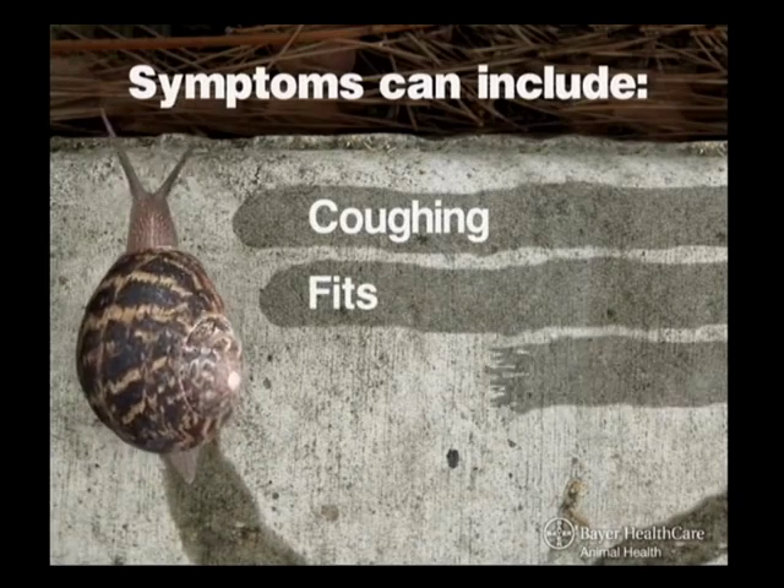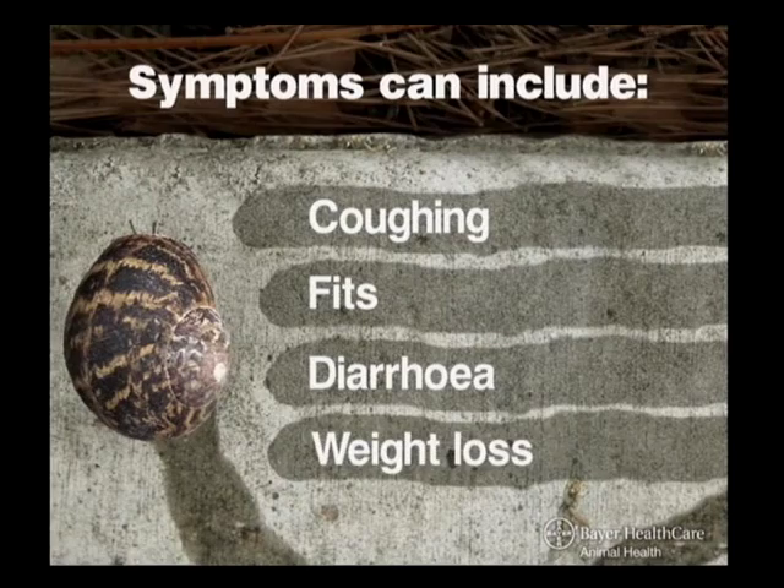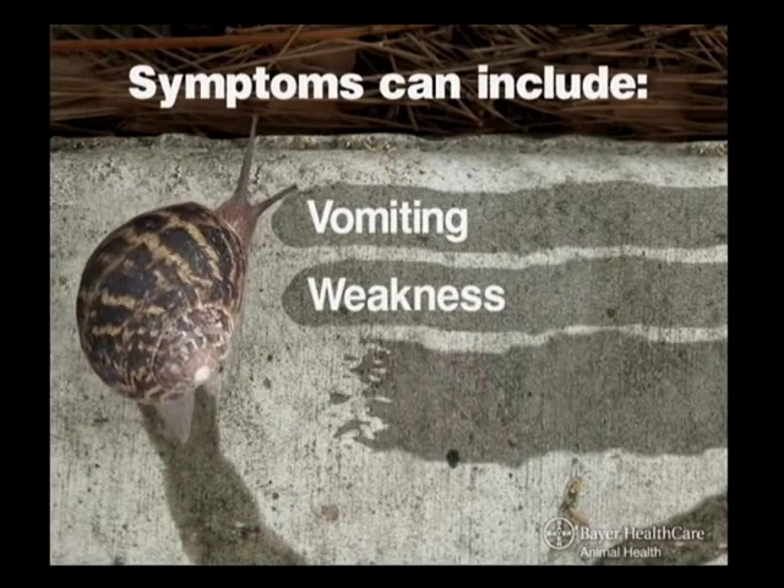This is very serious — it can cause dogs to struggle to breathe, it can cause them to cough. And also the hemorrhage — they can become anemic as well. So it can cause all sorts of problems.